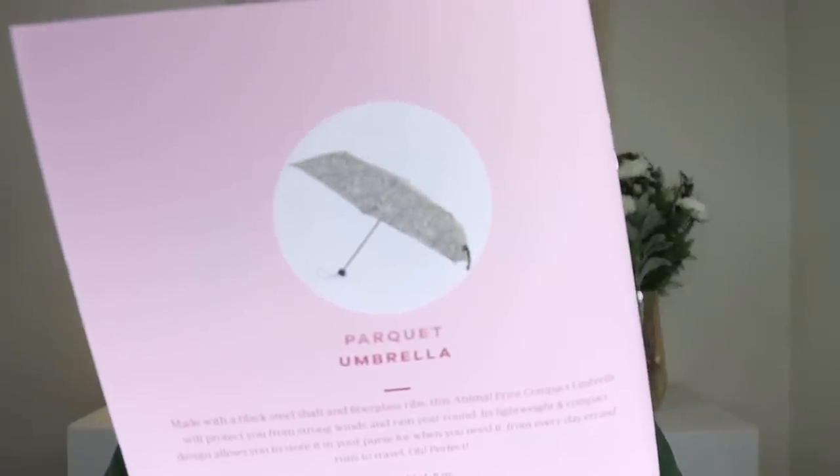Up next, we have an umbrella. This is the Parquet Umbrella, which retails for $20. It's nine inches folded and eight ounces. It's a pretty leopard print. I'm not going to open the umbrella inside because, you know, superstitions. But this is made with a black steel shaft and fiberglass ribs. This animal print compact umbrella will protect you from strong winds and rain year-round. It's lightweight and compact, and the design allows you to store it in your purse. It does have a nice elastic stretchy material for the handle, and it does have a little sleeve, so really, really cute umbrella.